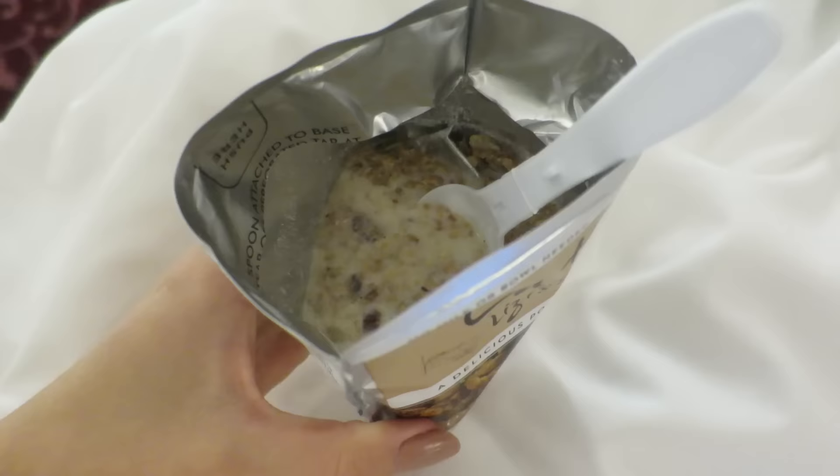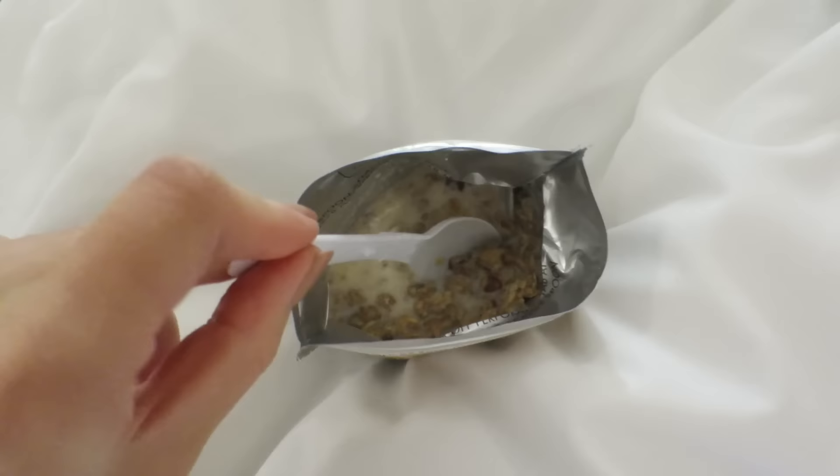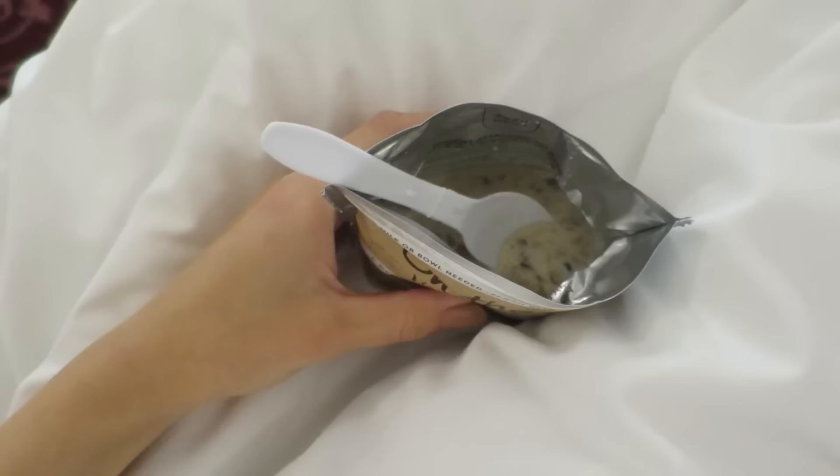Oh my god, how cool is this Grinnell on the go! I just added a couple of spoons of milk — it was like some sort of milk powder. You don't even need milk; you have Grinnell on the go with a little spoon attached to it. It's just amazing. Let me try it — oh my god, so good!